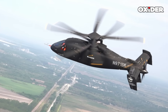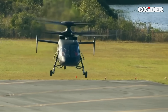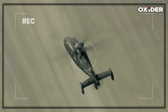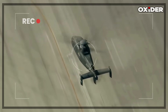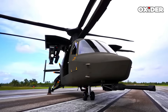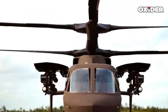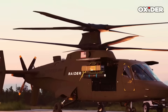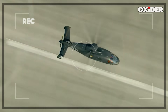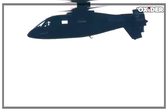The Sikorsky S-97 Raider utilizes a coaxial rotor system combined with a pusher propeller in the tail. It is characterized by four-blade coaxial main rotors that are rigid and counter-rotating, which eliminates the need for a tail rotor. The S-97 also has a tadpole-like fuselage shape and a relatively large, plank-like horizontal tail with endplate tail fins. Its engine exhaust outlets are positioned directly beneath the main rotor and oriented to the rear, a design intended to streamline airflow and minimize the thermal signature.